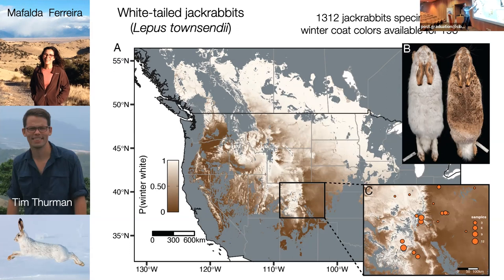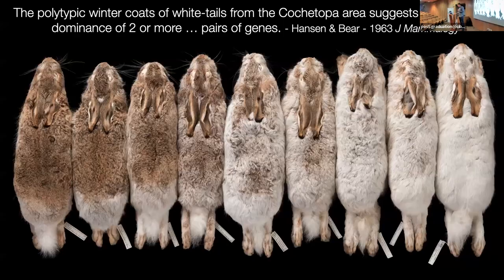This is the same sort of projection based on individual museum specimens, getting a species distribution model and phenotypic projections. We're going to talk about genetic work that Mafalda and Tim led, with dense sampling across a steep environmental gradient in Colorado along the Rocky Mountains front. The other interesting thing about white-tailed jackrabbits is it's not a simple binary trait — unlike snowshoe hares. Individual hares at their peak winter coat color show a range from mostly brown to fully white, with everything in between.